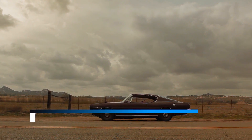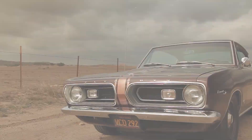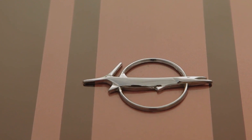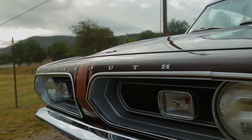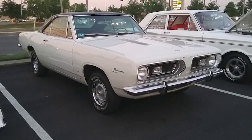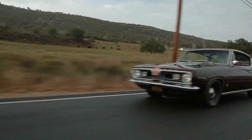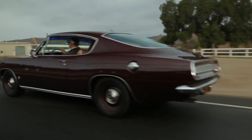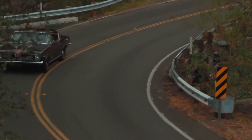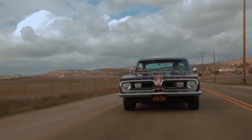Number 7: 1967 Plymouth Barracuda. 1967 was the first year for the second-generation Barracuda. It was also the first year they received their own custom-made sheet metal style. Convertible, notchback coupe, and fastback are available to consumers. The 273ci V8 is standard, while the 383 Big Block is an optional engine. As the pony car class became established and competition increased, Plymouth began revising the Barracuda's engine options.